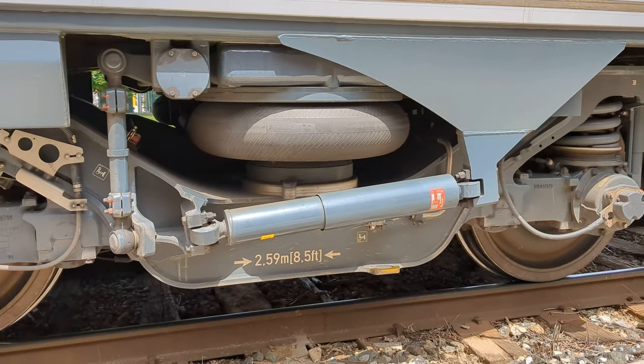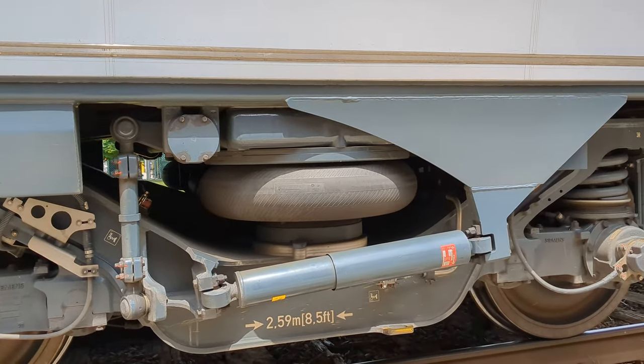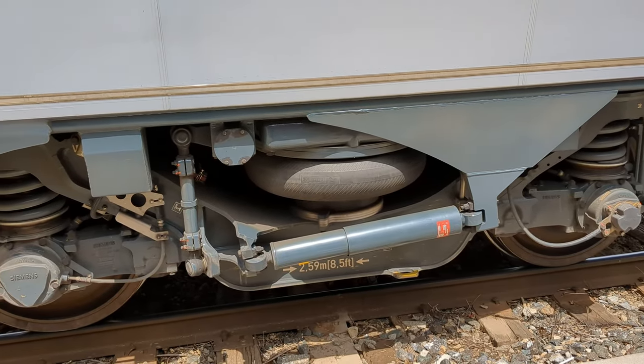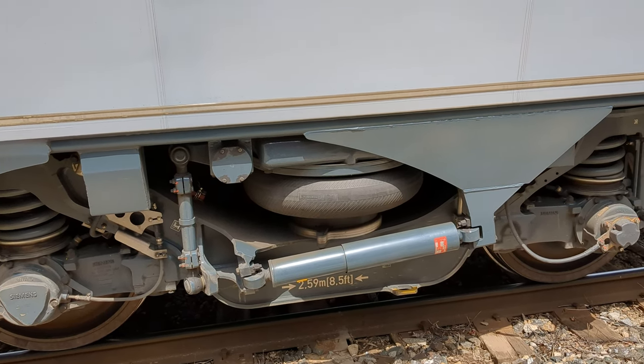Right here you can see the air suspension pad, which is what keeps the train stable on the bumpy Kingston sub, because goodness knows the suspension on the HEP1 cars needs a bit of TLC.